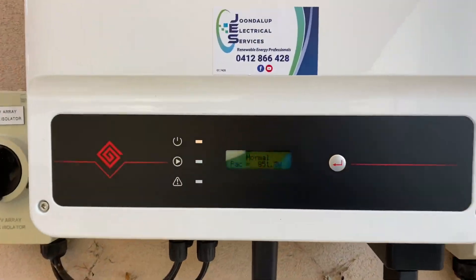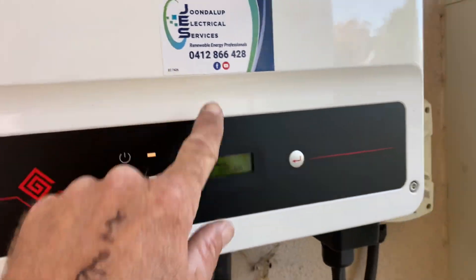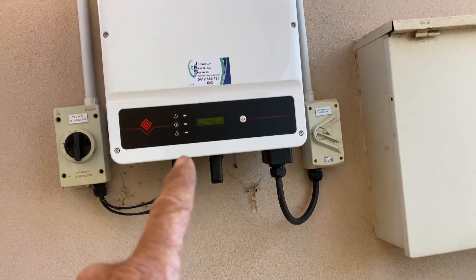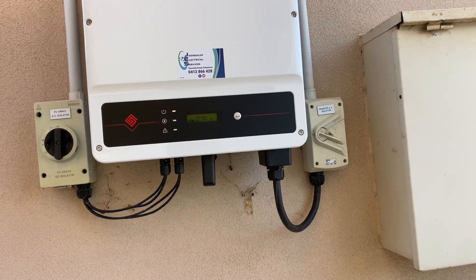G'day viewers, Jason from Joondalup Electrical Services in WA. I'm in York. I've just replaced an inverter, and something I thought I'd better make a video on is the monitoring.